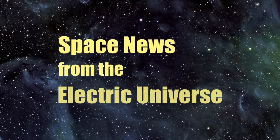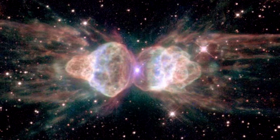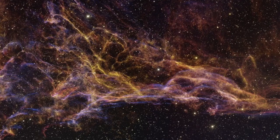Welcome to Space News from the Electric Universe, brought to you by the Thunderbolts Project at Thunderbolts.info. On this series, we've explored the significance of common forms and shapes seen throughout the cosmos. Plasma, the fourth state of matter, pervades all of the universe and the unique structures produced in plasma laboratories are clearly seen at all scales in space.